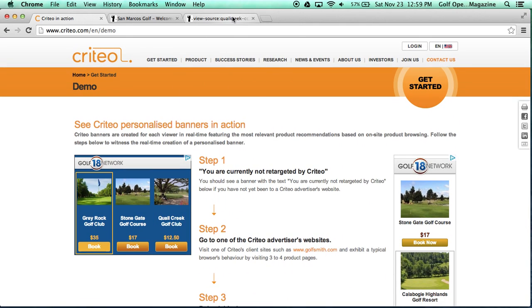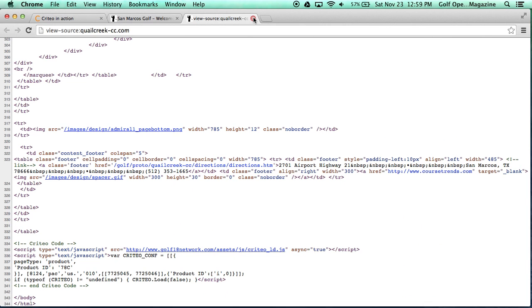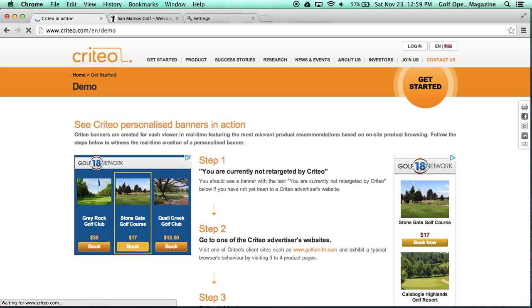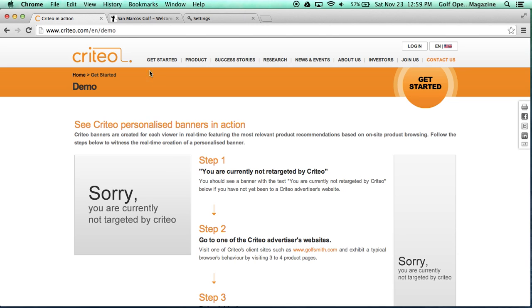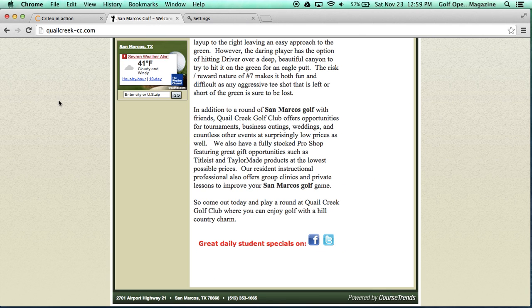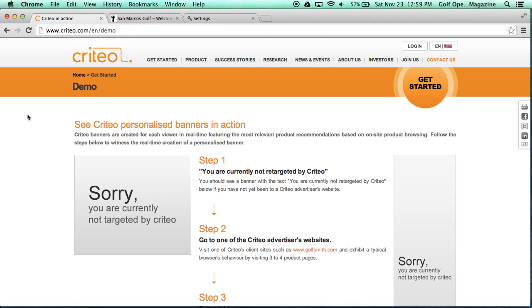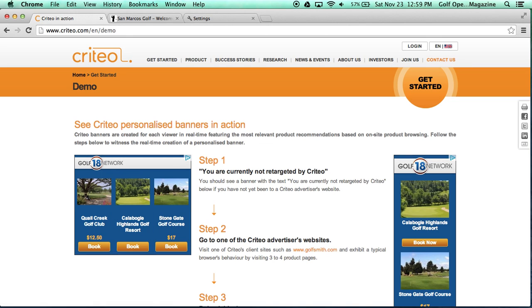Let me show you that one more time so you can try to do this yourself. We're going to clear my history again, go back to the Criteo page and refresh it — and now I'm not being targeted. Let's go to QuailCreek-cc.com again and refresh it, so that cookie is activated in my browser. If I go back to the Criteo webpage and refresh it, I can now see the ads being displayed again. These ads are for the Golf 18 Network — they are not specifically for Quail Creek, even though that's what people are being told.